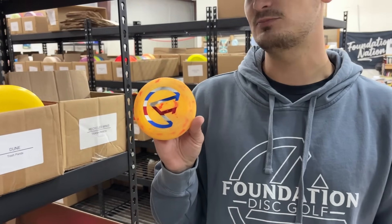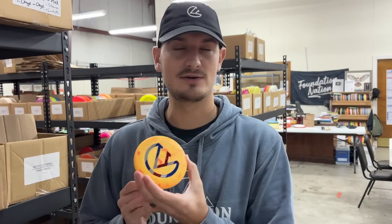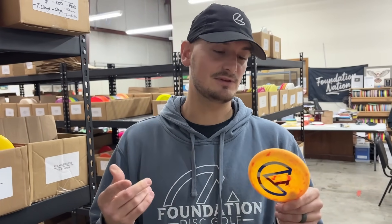One final thing I want to highlight that might be the best stocking stuffer of them all are Minis. This is probably the best way to represent Foundation out there on the course. Everyone carries a Mini and uses it every throw. And if you don't really want to buy a custom stamp disc or use a disc dot or play Ripped Revenge, but you still want to rep Foundation — boom, Mini. Everyone uses a Mini, and if you're not using a Mini you should. It's the easiest way to mark your disc, and you're going to need one if you're going to play a PDGA tournament.